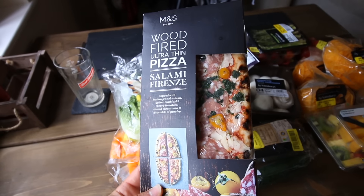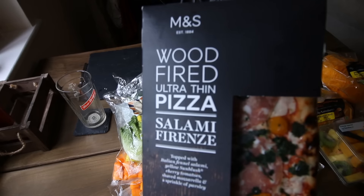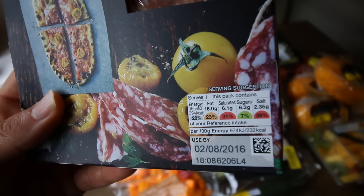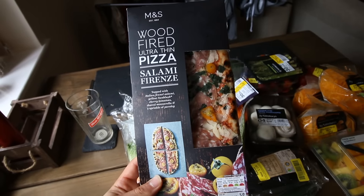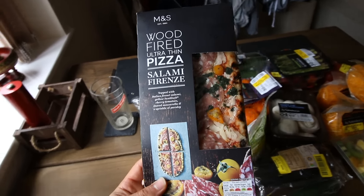Also possibly the next best thing: single serving pizza. We have this M&S Woodfire ultra-thin pizza salami and it is only 394 calories and 16 grams of fat. So you can effectively just have this whole thing to yourself for not that many calories. I will be trying that very, very soon.